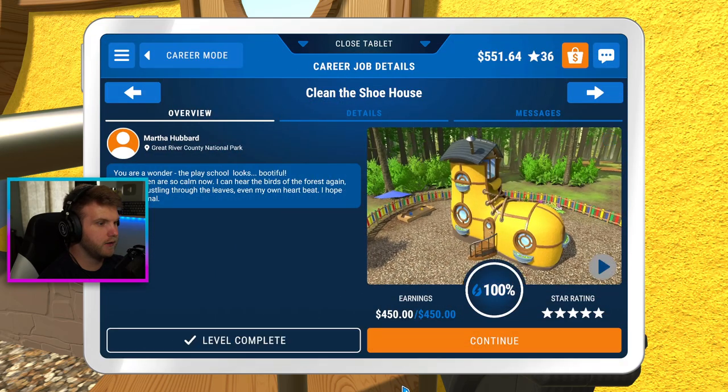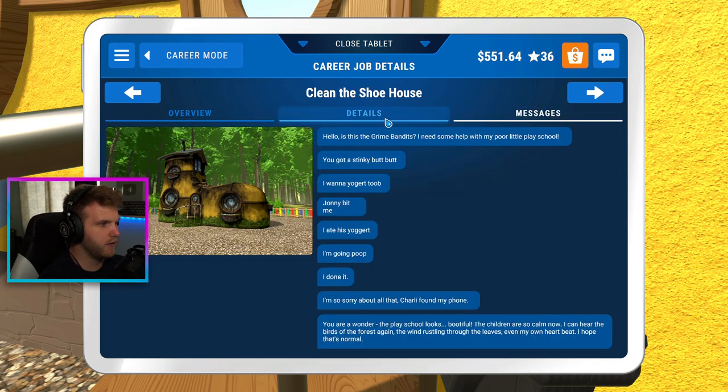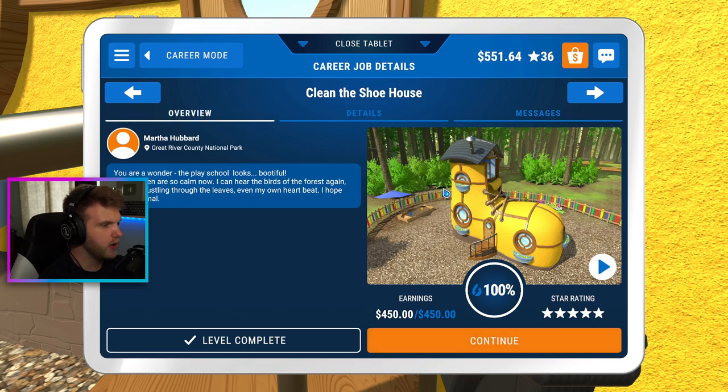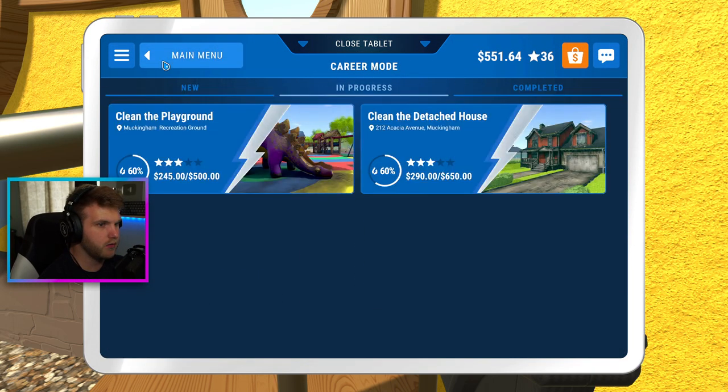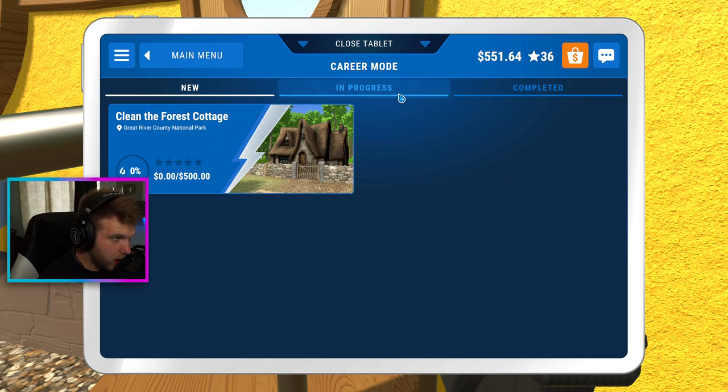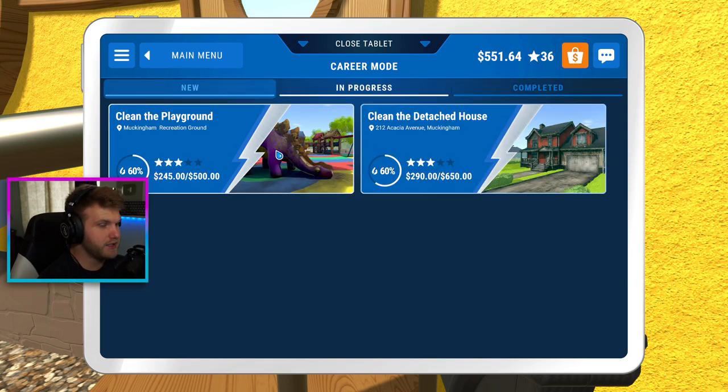There it is — boom, from not clean to clean. We got messages about the kid going poo poo. The house looks pretty decent. We got $500 out of that. There's a new job — a forest cottage for $500. I think what I need to do is focus on the big ones first before moving on to the cottage. I think the playground's what's gonna be next. Thank you guys so much for watching — make sure you click that video on the right. Subscribe and I'll see you guys next time, peace.